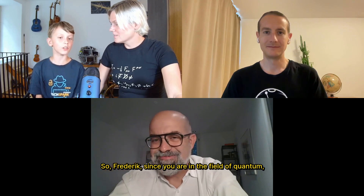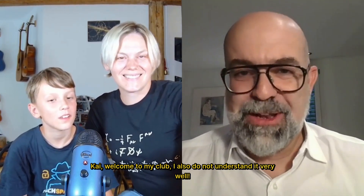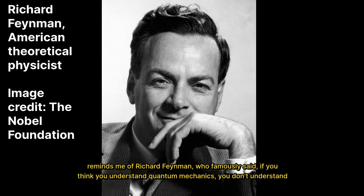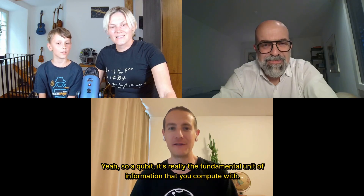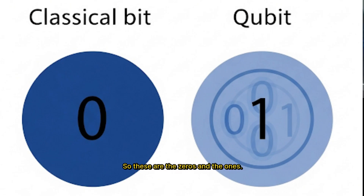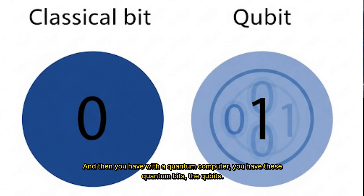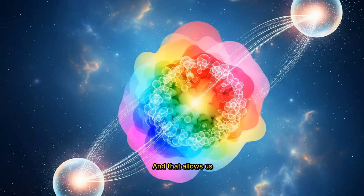Frederick, since you are in the field of quantum, I still don't know where qubit is. Welcome to my club — I also do not understand it very well. Reminds me of Richard Feynman, who famously said, if you think you understand quantum mechanics, you don't understand quantum mechanics. A qubit is really the fundamental unit of information that you compute with. Classically, you have bits — zeros and ones. With quantum computers, you have qubits, and the magic is that we exploit quantum mechanical properties like superposition, interference, and entanglement, allowing us to perform novel kinds of algorithms and calculations.